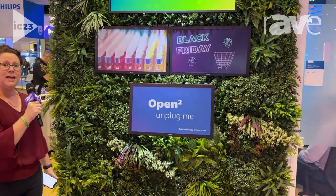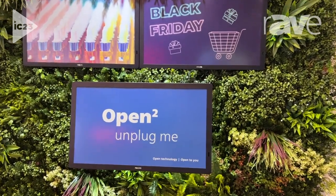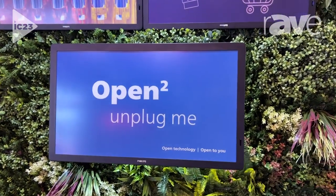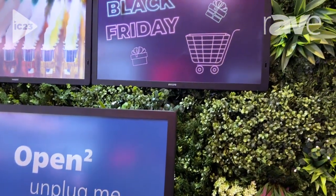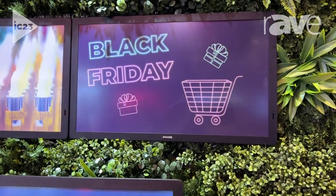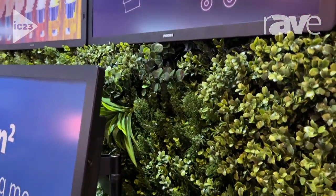I wanted to showcase our new and growing in popularity product, the Philips Tableau display. What makes this product extremely unique is its ability to have no power running on it, so from a sustainability point it can save a great deal of money — practically saves or pays for itself.